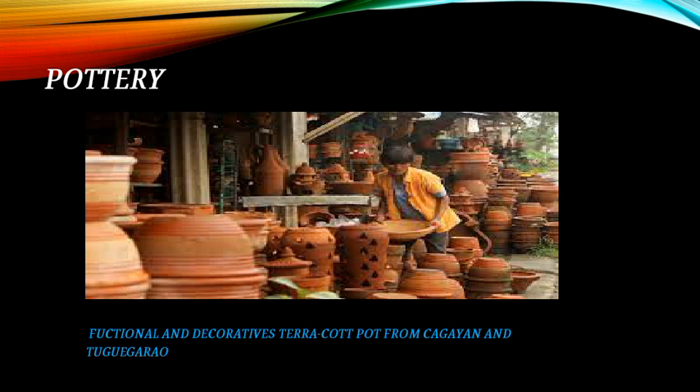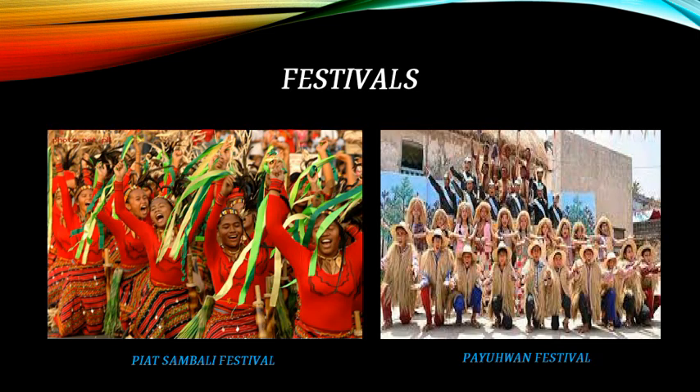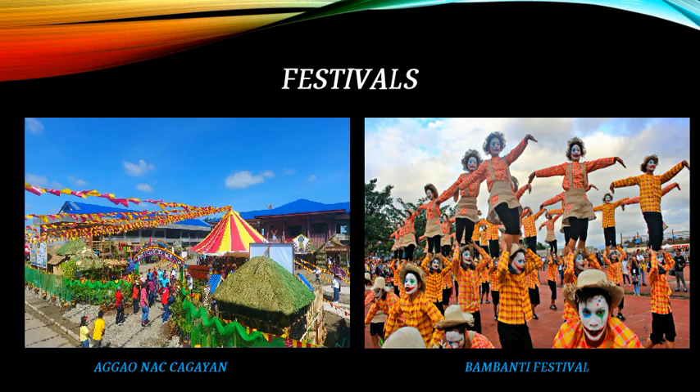The pottery tradition includes functional and decorative stirakat, stirakat pots from Cagayan and Tuguegarao. Weaving: the Gaddang weavers are known for their backstrap-woven belt used by mothers after giving birth. This cloth is usually made of white fabric with beads as accents and patterns of rivers and mountains, with beadworks on the central portion of the cloth. Festivals include the Piat, Sambali Festival, Paiwan Festival, Gauna Cagayan, and Bambanti Festival.